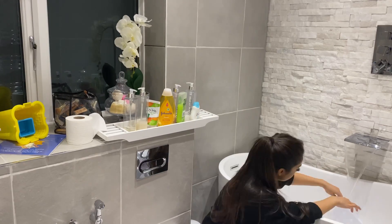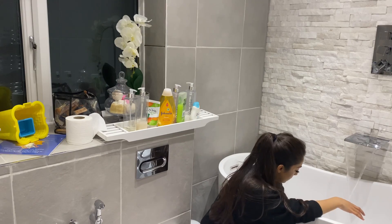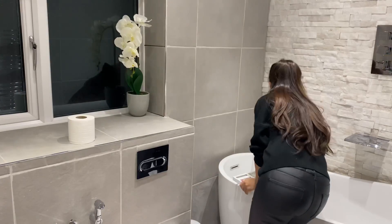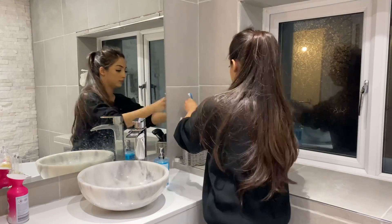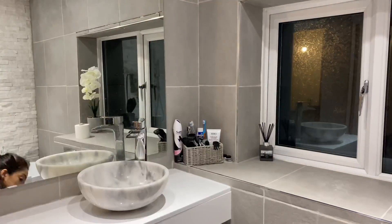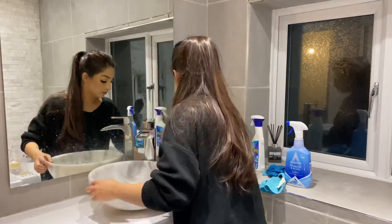I'm going to put the toiletries away and get rid of the ones we don't need. I like to keep it very minimalistic in the bathroom, so all the toiletries we don't use or don't need as often I'm just going to put away, and just keep out what we use on a daily basis. Then I'm going to tidy up around the sink area, give that a clean, and then clean the mirror.